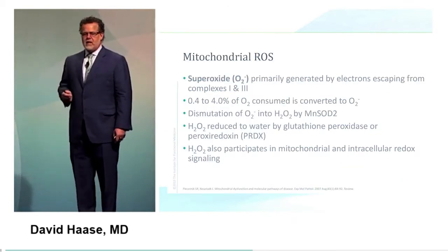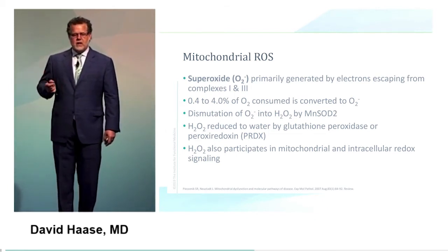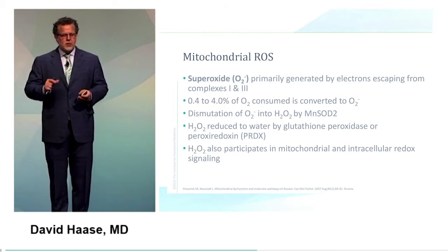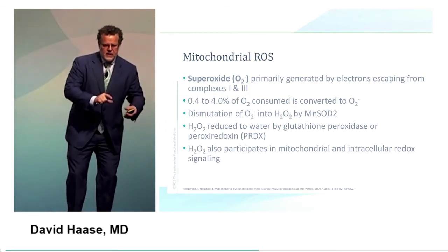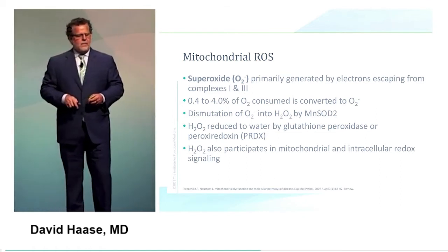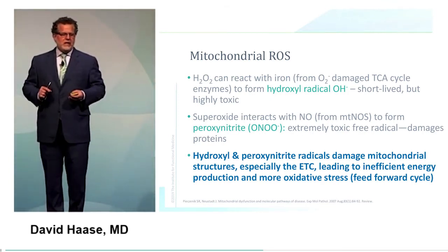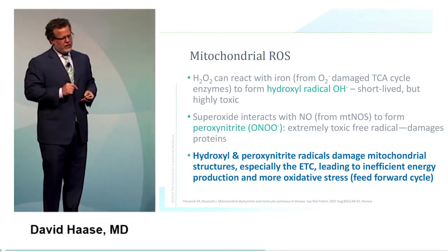What are these reactive oxidative species? Superoxide is primarily generated by electrons escaping from complexes 1 and 3. Some of the oxygen we use is converted to this oxygen radical, superoxide, which is then dismutated — made less reactive — into hydrogen peroxide. Hydrogen peroxide is then converted into water by either glutathione peroxidase or peroxiredoxin. Hydrogen peroxide is also very important in cellular signaling. It can interact with iron to form the hydroxyl radical, which is short-lived but highly toxic.